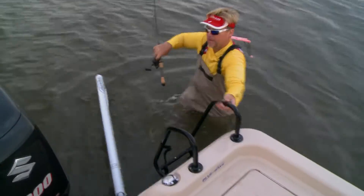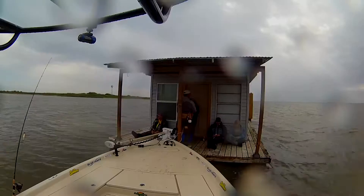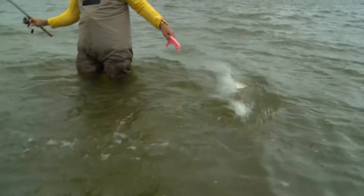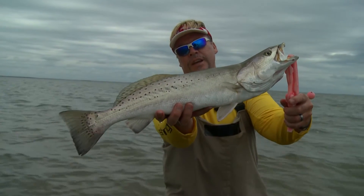Baffin Bay is a really neat ecosystem in and of itself. Very unique. And it's something that I think you'll enjoy — getting out of a perfectly good boat and going walking around catching speckled trout.